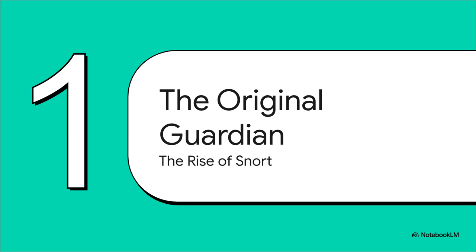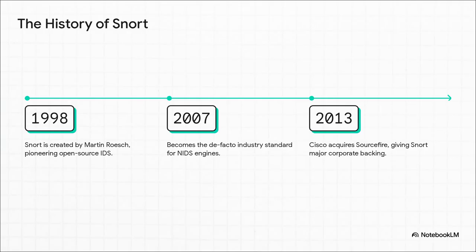For a whole generation of security pros, Snort was the tool that introduced them to intrusion detection. And for a very long time, it was the undisputed king of the hill. Snort's story is basically the story of open source IDS. It was created way back in 1998 by Martin Roesch, and pretty much invented the entire category. By the mid-2000s, it was everywhere — the de facto standard. Then, in 2013, the game really changed when the networking behemoth Cisco bought its parent company, Sourcefire. That gave Snort a massive corporate backing and pushed it even deeper into big enterprise networks.